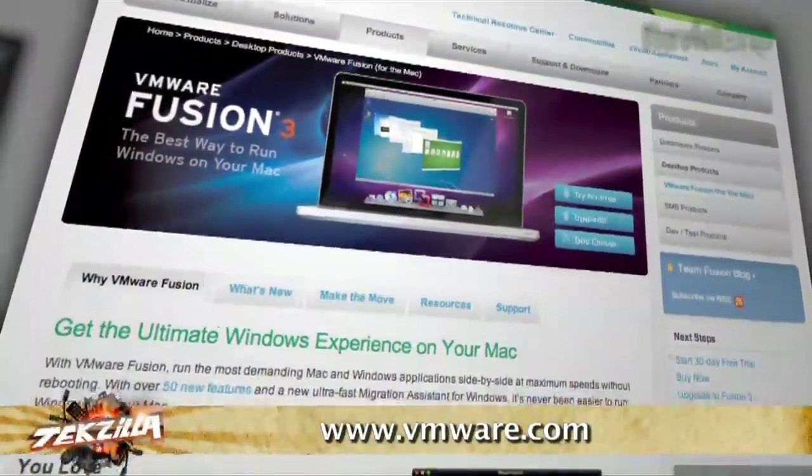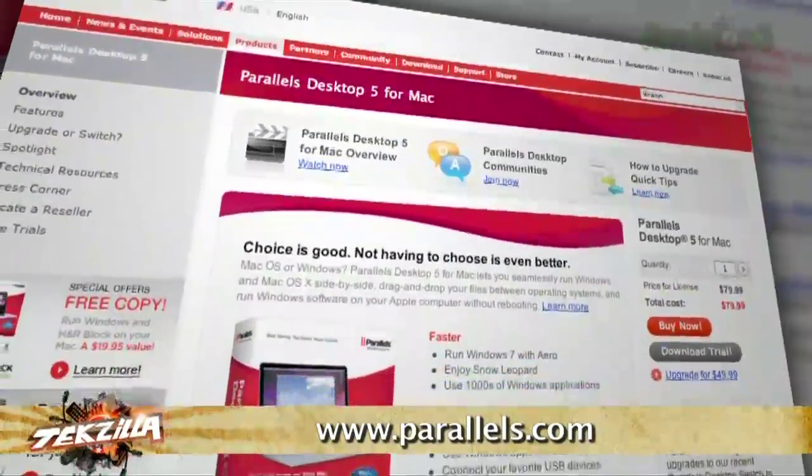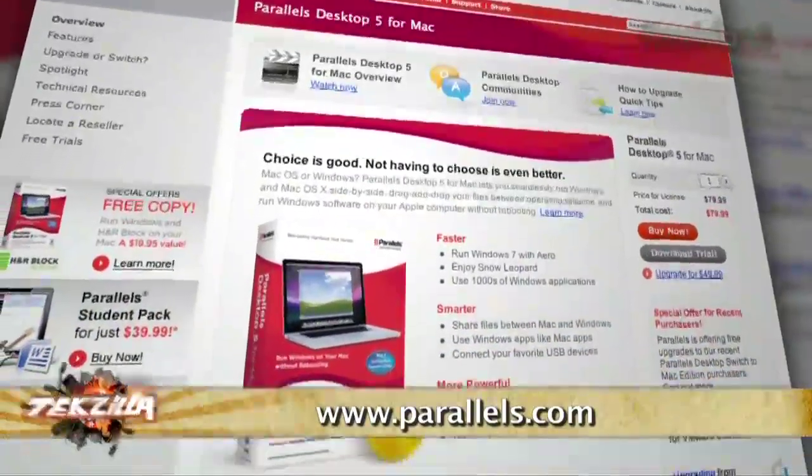If that's close to the one that you have, then your results should be pretty similar. As a broad generalization, it seems that Parallels comes in pretty much on top in terms of most of the categories they tested. Parallels definitely has the lead right now.